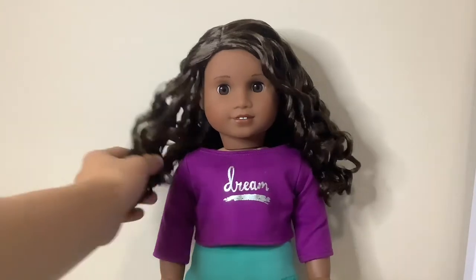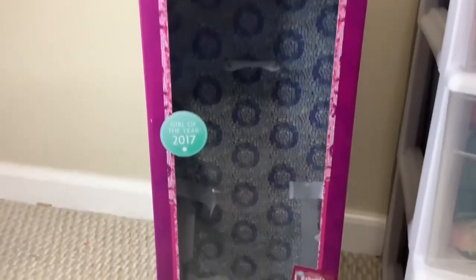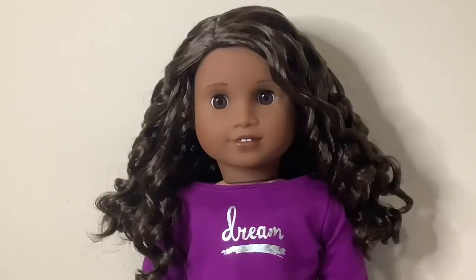Her hair is so curly and it's just super beautiful. Her hair kind of reminds me of Courtney's hair, just a little bit shorter in my opinion. This is the box if you are wondering. Gabriella has dark brown curly hair with dark brown eyes. Her skin is a darker skin tone and I absolutely love it. I only have Melody that is a doll of color, so I'm very happy to add another one to my collection.